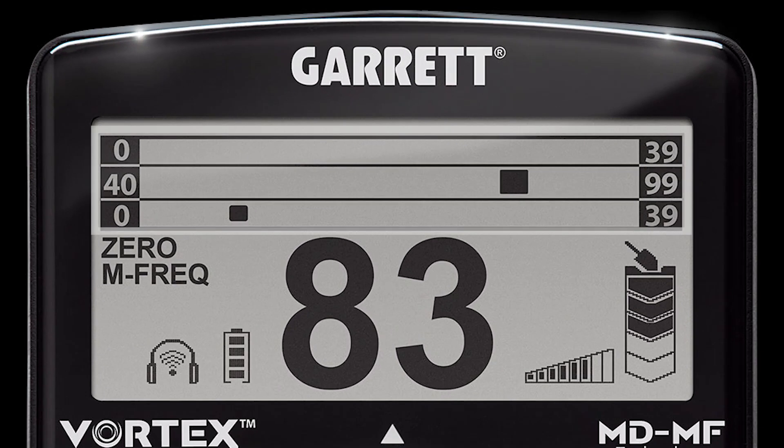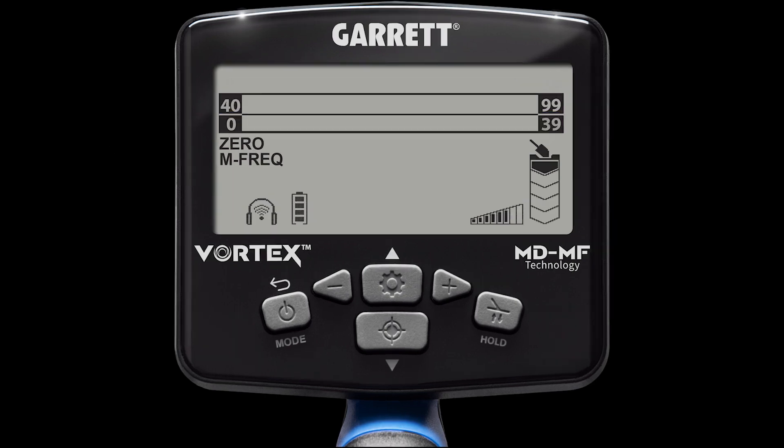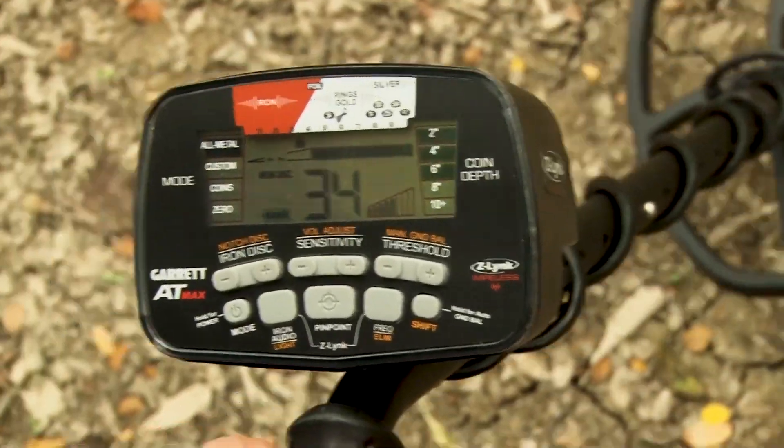The VX9 model has the three-tiered target ID scale described above. On the VX7 model, the user sees only two target ID scales — the lower scale being ferrous or iron targets with IDs ranging from 0 to 39, and the upper scale being the conductivity scale showing non-ferrous targets with IDs ranging from 40 to 99. The entry-level Vortex, the VX5, contains only a single target ID scale that runs from 0 to 99 — something familiar to Garrett users who have run an AT Pro, AT Max, or Apex.